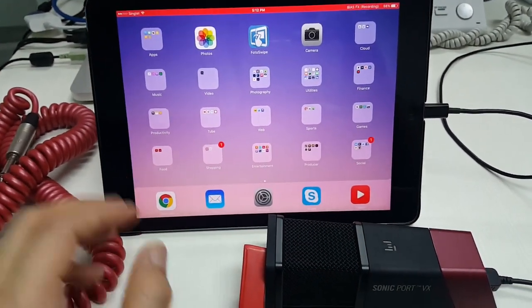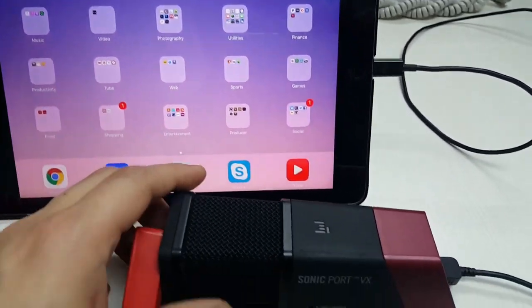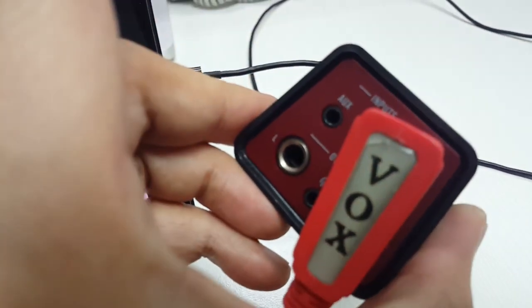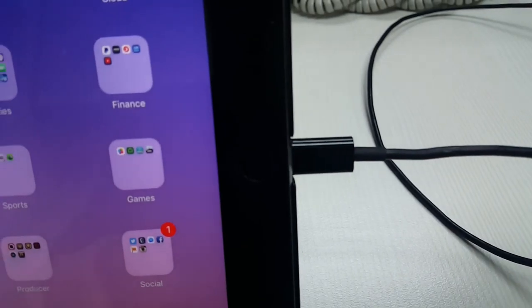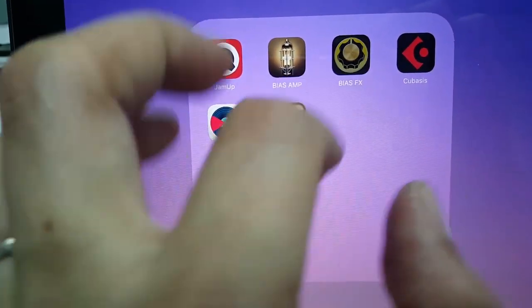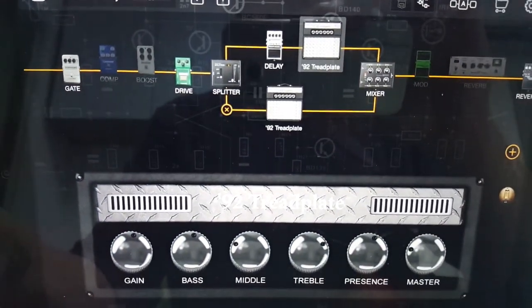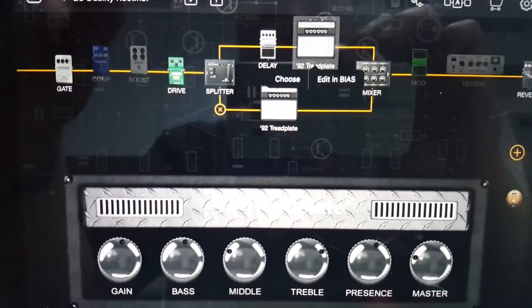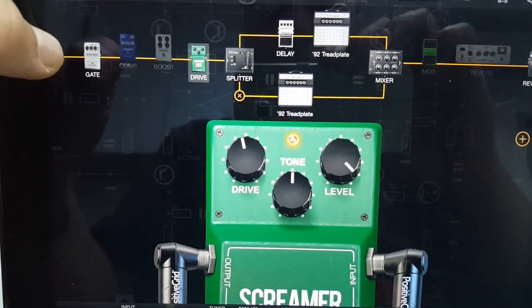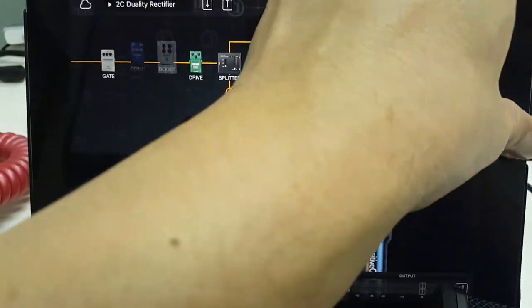This is the second half of my office setup. I have my iPad connected into my audio interface — a Line 6 Sonic Port VX, which comes with a microphone and guitar inputs. On my iPad I have two main apps: the first is Bias FX by Positive Grid — a truly amazing piece of software. It's inexpensive, easy to use, with a great selection of amps, drive pedals, noise gates, compressors, reverbs, and delays.